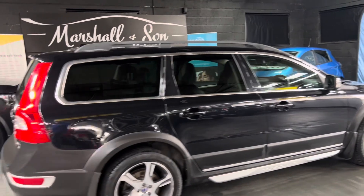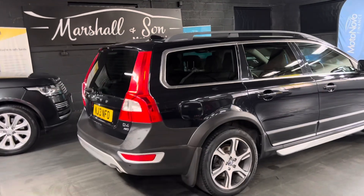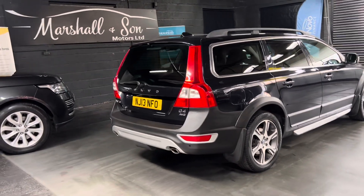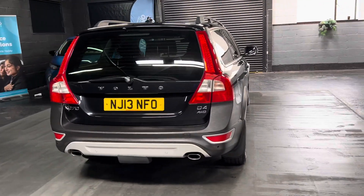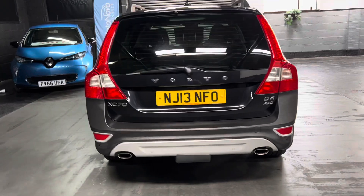Privacy glass in the rear quarters, polished face alloy wheels, front and rear parking distance control. It's also got a detachable tow bar, because these are great tow cars with the 2.4 D4 engine in them.